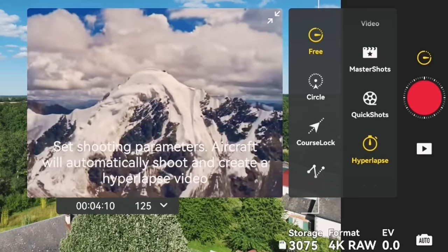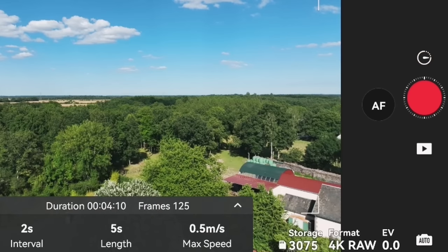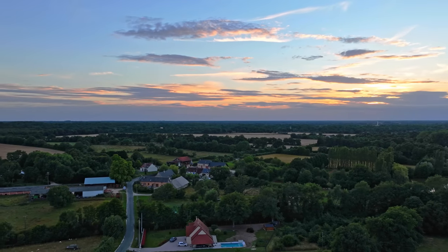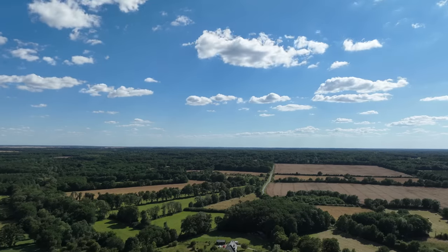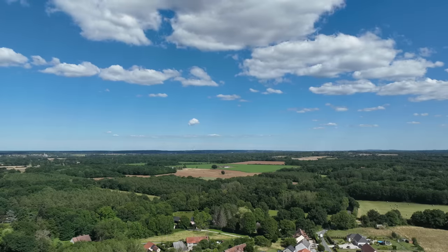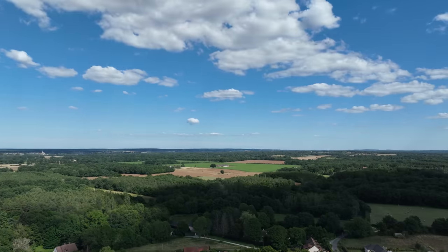The latest version of Hyperlapse does a flying time-lapse with some cropping to reduce shakes and jitter. It can produce some really pretty shots, particularly for cityscapes with moving clouds and other dynamic situations. The latest version optimizes stability, making for even smoother shots. However, if you have a lot of wind, the drone will still tend to move around a bit and kind of ruin the shot.